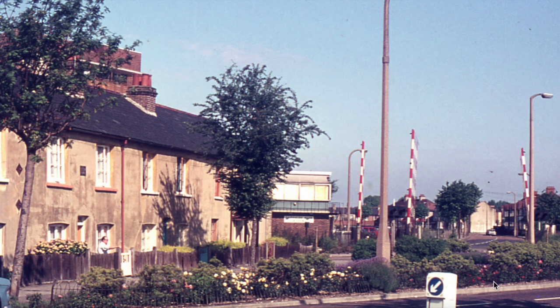Why were these houses demolished? This is a question asked by a viewer of my previous video about the East Wholes level crossing. He remembers going past the old houses and wondered why they were demolished.